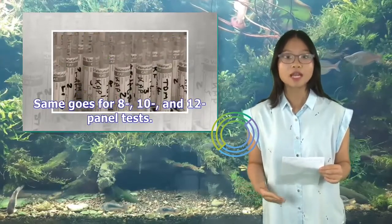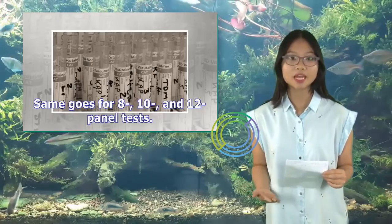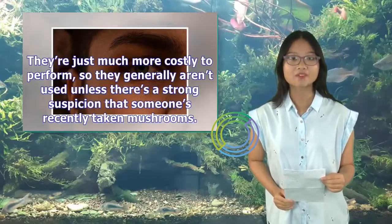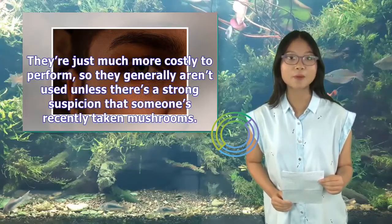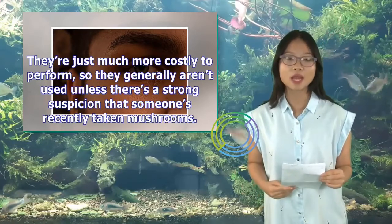The same goes for eight, ten, and twelve-panel tests. However, specialized tests designed to detect mushrooms do exist. They're just much more costly to perform, so they generally aren't used unless there's a strong suspicion that someone has recently taken mushrooms.